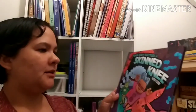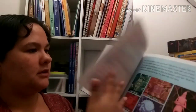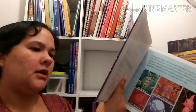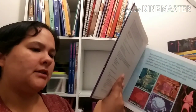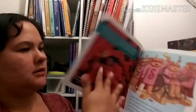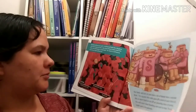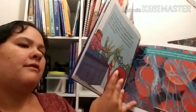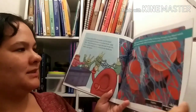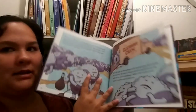Your Body Battles a Skinned Knee by Vicki Cobb - photo micrographs by Dennis Kunkel and illustrations by Andrew N. Harris. You can see it's got some illustrations and also some photomicrographs. That's pretty interesting and looks like it'll be a fun one for the kids to look through.